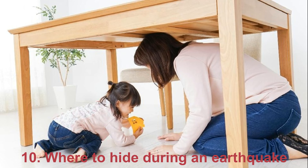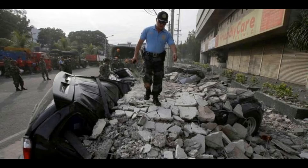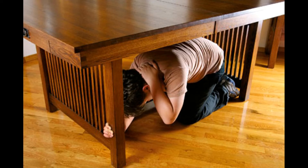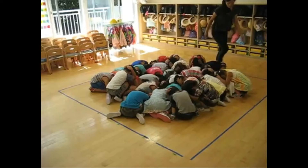10. Where To Hide During an Earthquake — Contrary to Popular Belief. During an earthquake, you shouldn't hide in a doorway. It's better to hide near some massive objects; however, make sure that they won't fall to your side. Lie down near them in the fetal position.